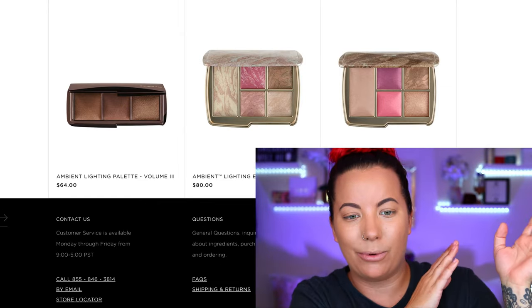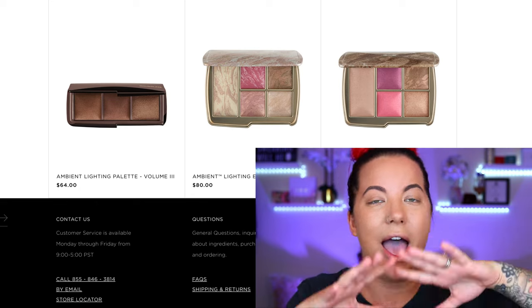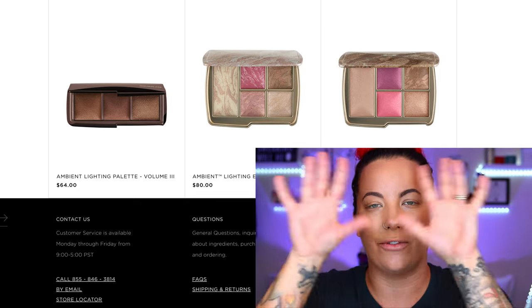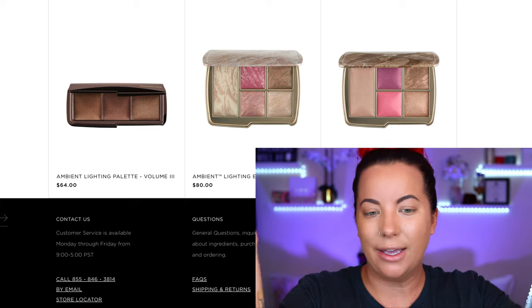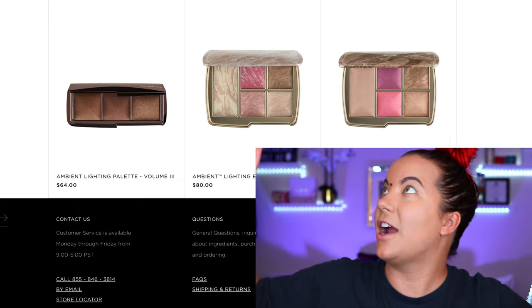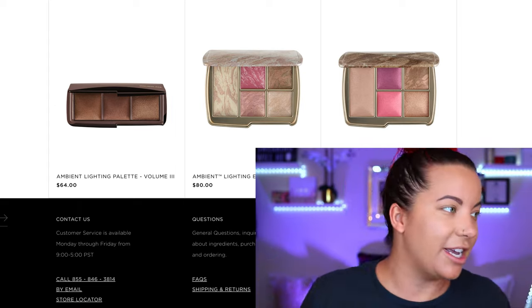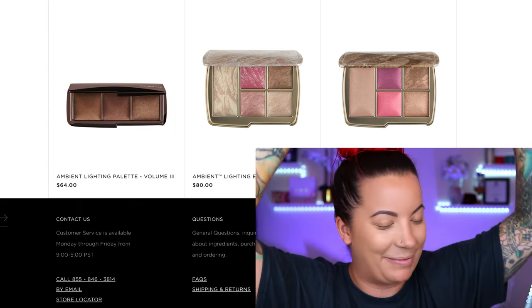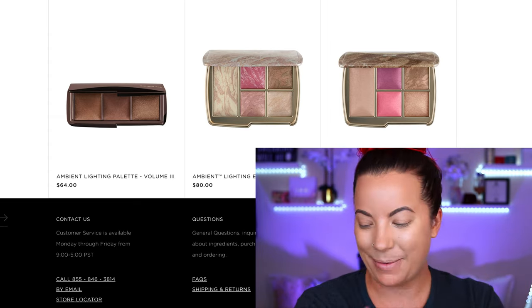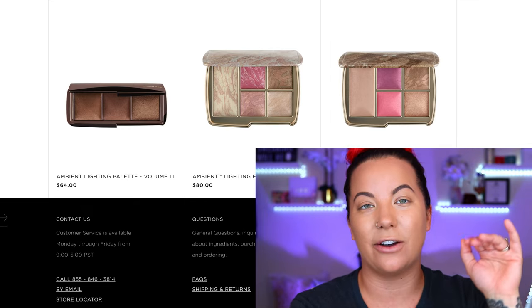The Hourglass holiday collection has three different palettes — it's what they always do. There's a deeper one on the far left that I knew right away wasn't going to work for my skin tone, so that was an easy pass. The other two I really liked getting because they suit my skin tone. These palettes retail for $80 each and the three-pan is $64.